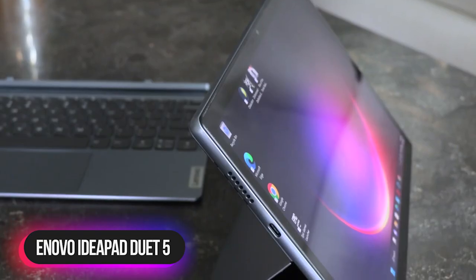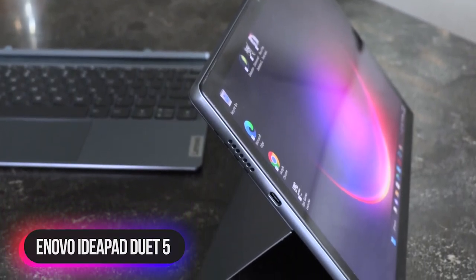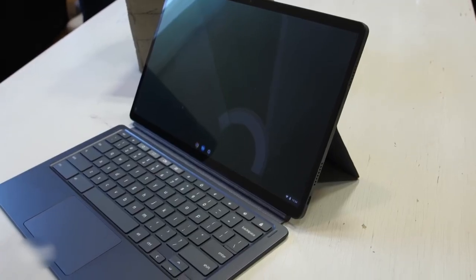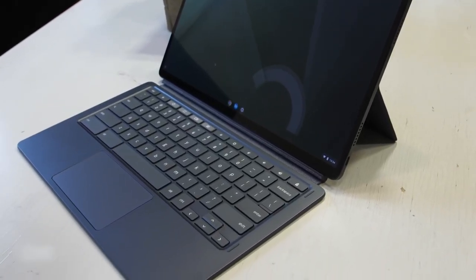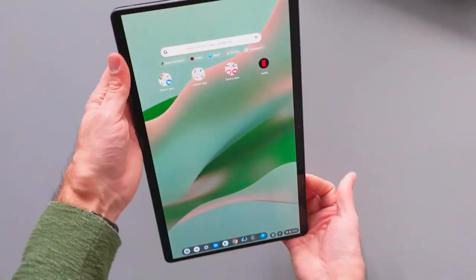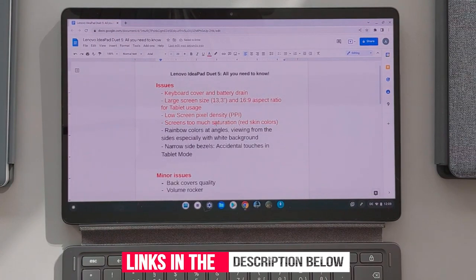Number 4: Lenovo IdeaPad Duet 5 Chromebook. The Lenovo IdeaPad Duet 5 Chromebook offers ultra-portability combined with OLED brilliance, letting you untether your life and enjoy a bright, clear, sharp display no matter where you travel. This handy device gives you the best of all worlds — with the laptop-grade keyboard attached, you can boost your productivity in the classroom, your home office, or on the road.